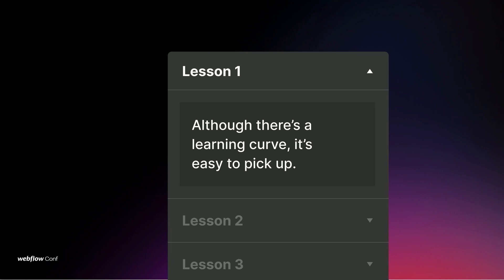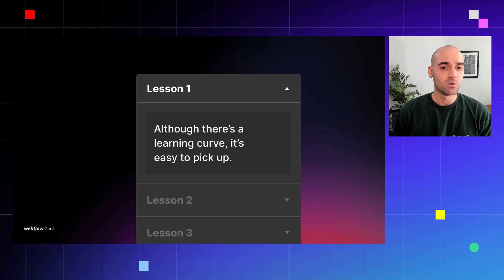The first lesson: although there's a learning curve, it's easy to pick up. Webflow is free to start, it's generally easy to jump into a project and start making stuff, and anybody can go in and start whether you're technical or non-technical. We really wanted people to understand that there's a learning curve but it's easy to pick up, and you shouldn't be afraid of this new platform.